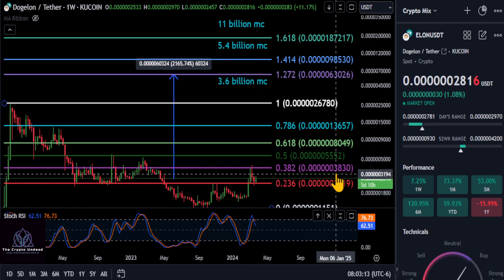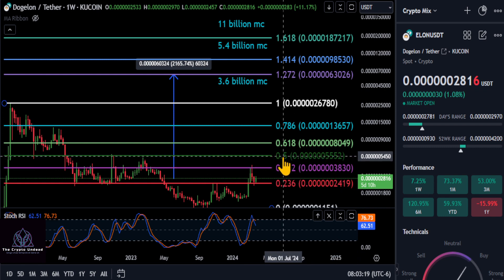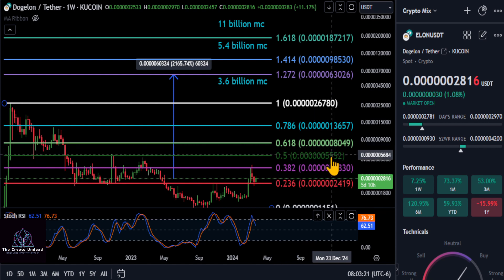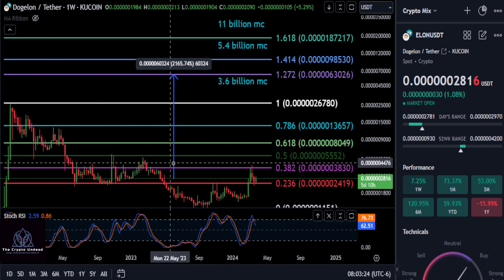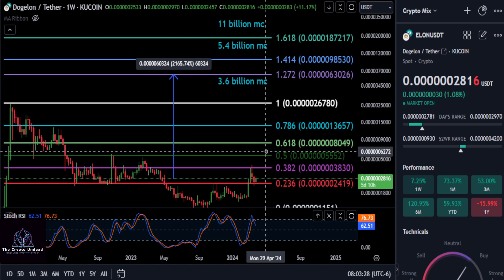So watch 2-4. If we hold 2-4, the big price to beat is 3-8. Once we get over 3-8, we're officially bullish. And I would say we're officially going to Mars once we get over 5-5 here. And this market structure, like I said, is broken here — that's going to confirm, at least to me, that this thing's about to be super bullish here.